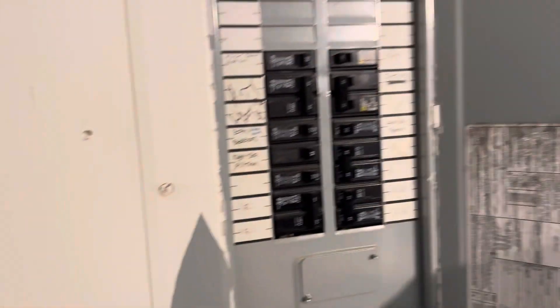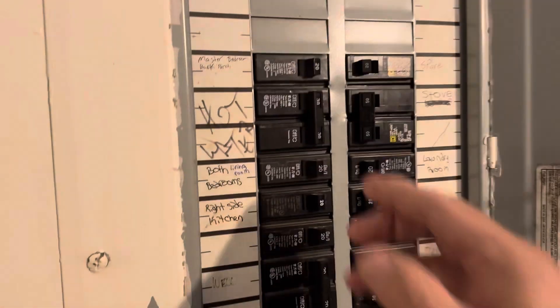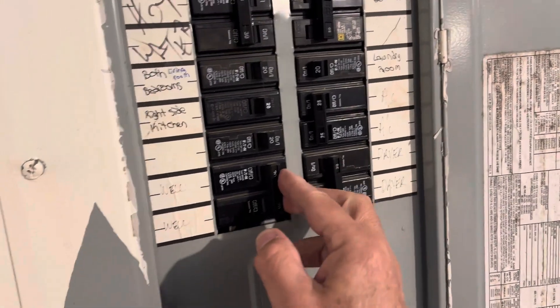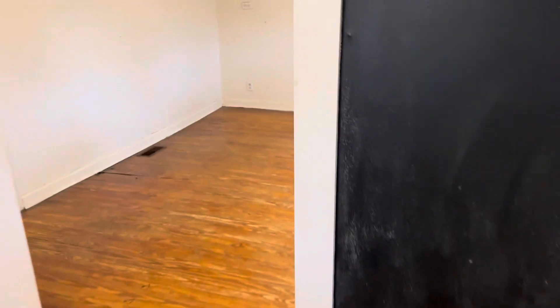It does have circuit breakers. It's an older home but it's got a modern panel. It is on a well, according to the circuit breakers, and I believe that to be correct.